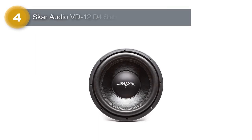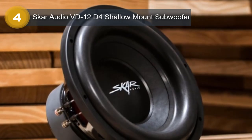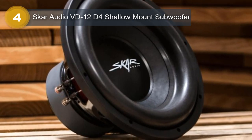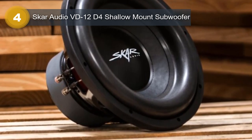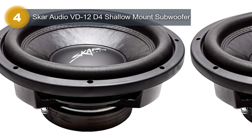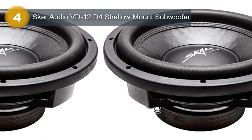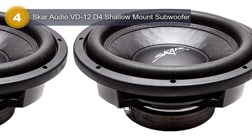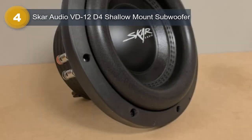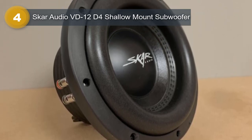Number 4: Scar Audio VD12D4 Shallow Mount Subwoofer. The Scar Audio 12-inch Shallow Mount Subwoofer is designed specifically for use in cars. It is equipped with a peak power of 800W per subwoofer and an RMS power of 500W per subwoofer, making it a powerful addition to any car audio system. The shallow mount design allows it to fit in tight spaces with a mounting depth of only 4.92 inches, without sacrificing performance. The sensitivity is rated at 85.9 dB, capable of producing clear and accurate sound with minimal distortion.